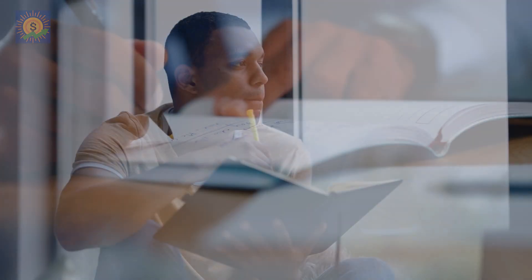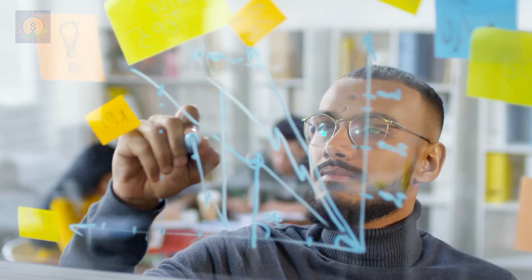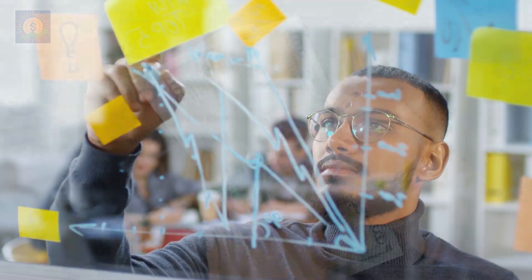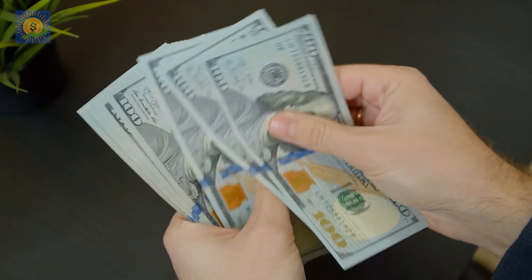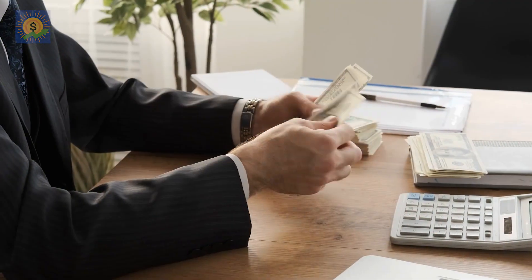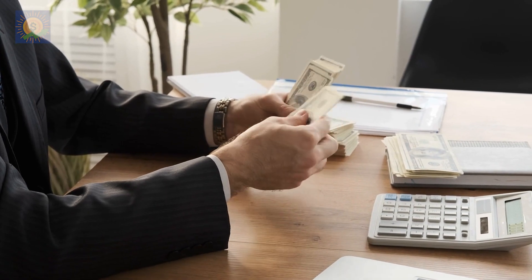Begin by thinking about what you want to achieve financially before setting goals. Next, divide your objectives into smaller, more attainable tasks. This is how we earlier arrived at the $27.40 daily goal, and this applies to anything else you're trying to achieve as well — financial or non-financial.